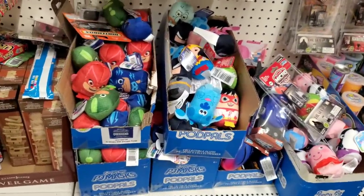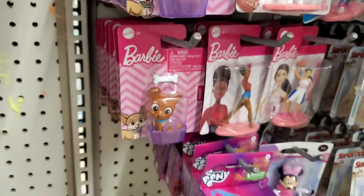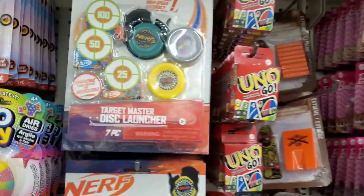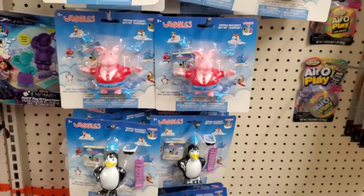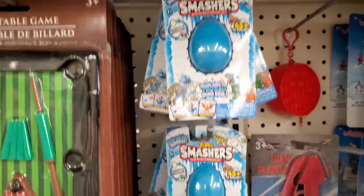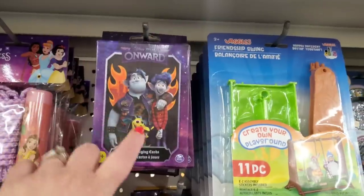The toy department is honestly just booming — tons of Pod Pals, My Little Ponies, Barbie pet characters (especially popular now with the Barbie movie surge), the Nerf Target Master Disc Launcher, Waggles, and Smashers. The toy department is like fully loaded — absolutely fantastic $1.25 items. These are Onward jumbo playing cards — I just love that movie.